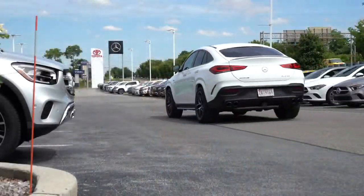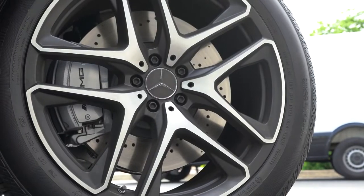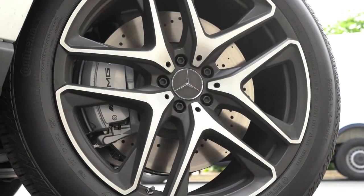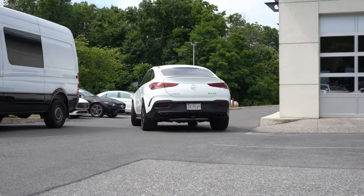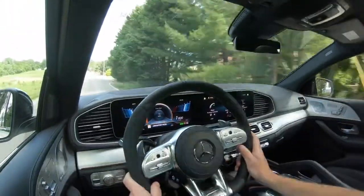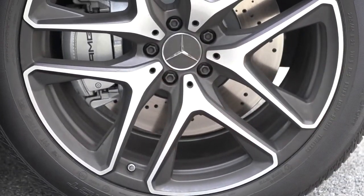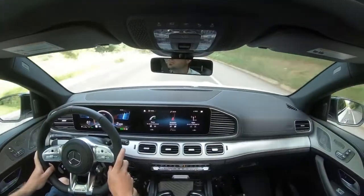To go along with that acceleration, braking is equally important. Up front you'll find massive 15.8-inch ventilated front discs, and in the back 13.6-inch solid rear discs. The 60-to-0 stopping distance hasn't officially been tested yet, but I'm going to estimate approximately 104 feet based on the AMG GLE SUV. That is absolutely amazing — for reference, this vehicle has bigger front rotors than my Ford Mustang GT, which is equipped with Brembo brakes.